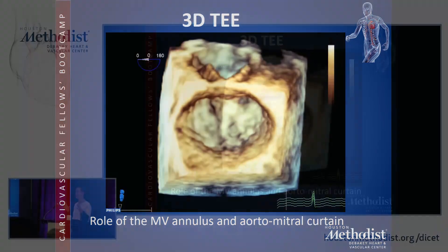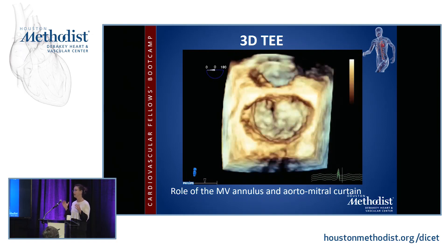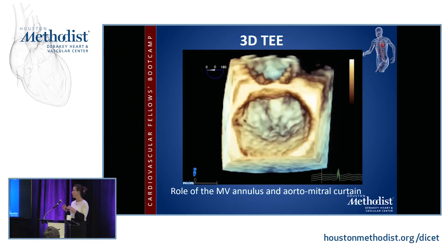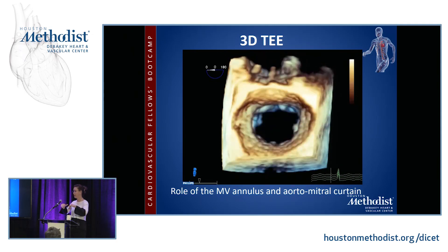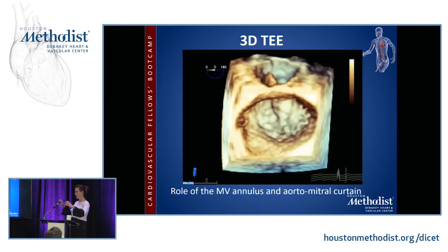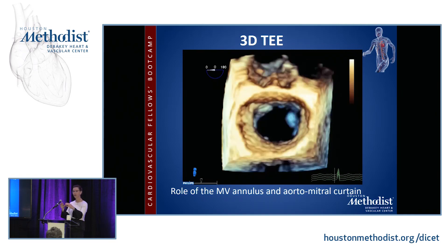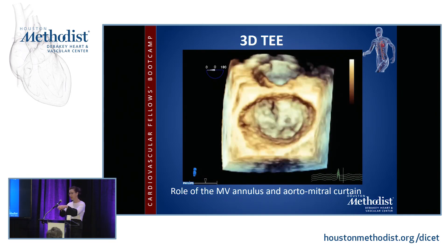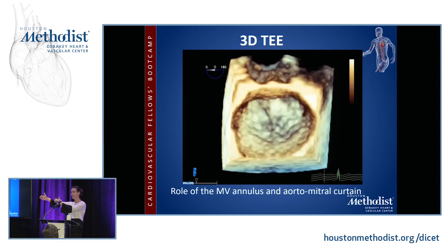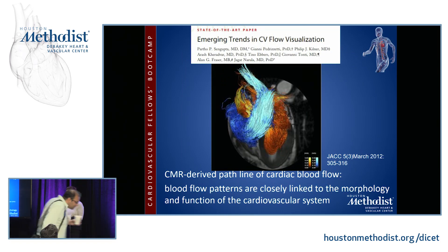The role of the mitral valve annulus: that annulus is a dynamic structure — it's always moving, everything in your heart is always moving. When the mitral valve is open, blood rushes in and the annulus expands to accommodate all that blood. Then when the mitral valve closes and the ventricle starts contracting, the annulus comes in. The aortomitral curtain is where the spout is, and the LVOT expands during systole.